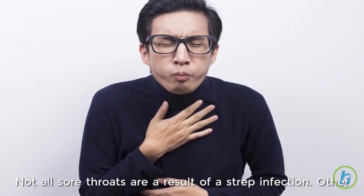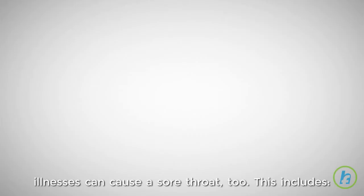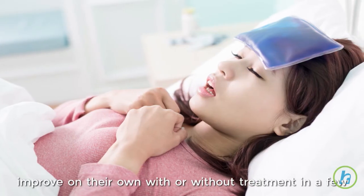Not all sore throats are a result of a strep infection. Other illnesses can cause a sore throat too. They include the common cold, a sinus infection, post-nasal drip, or acid reflux. Sore throats caused by other medical conditions usually improve on their own with or without treatment in a few days.